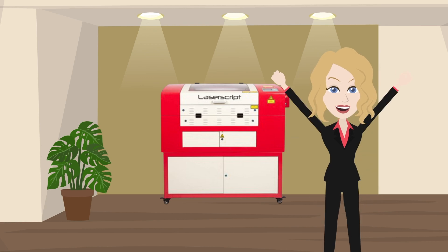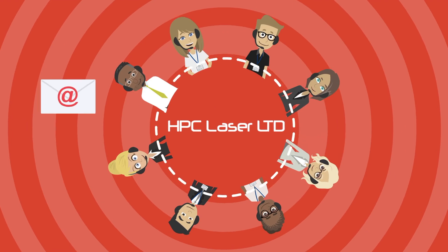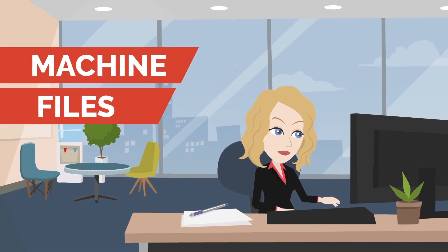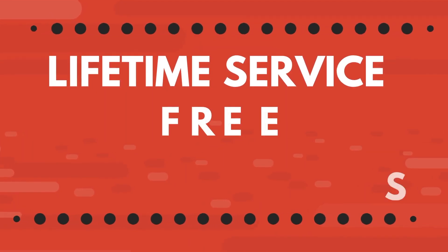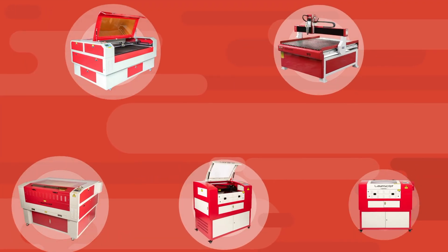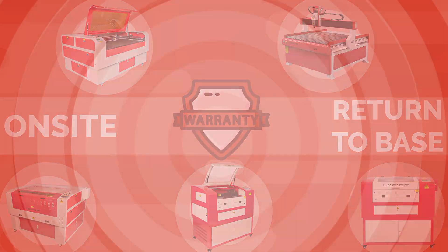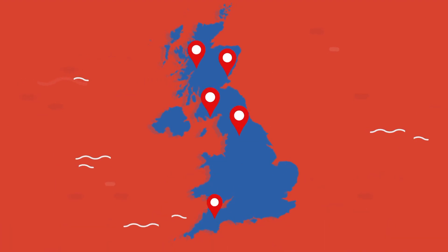Lisa discovered that once she had received her machine, HPC's friendly technical support team were available to help via email and telephone whenever Lisa needed help with her machine, files, or software. This is a lifetime service free to all HPC customers. All of HPC's machines are supplied with either an on-site or return-to-base warranty, and their team of engineers are available for service and maintenance visits throughout the UK.